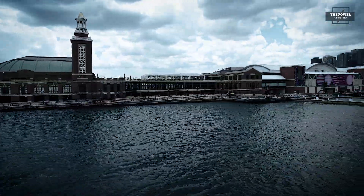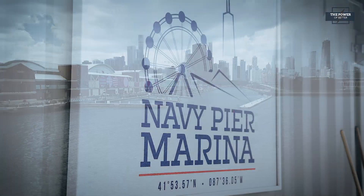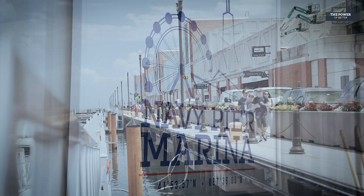Hello again, and welcome to another edition of The Power of Better. I'm Elbert Walsh III, Executive Director of Powering Chicago. Today, we come to you from the north end of the Chicago icon, Navy Pier, where visitors can rent boats and enjoy everything Lake Michigan has to offer.